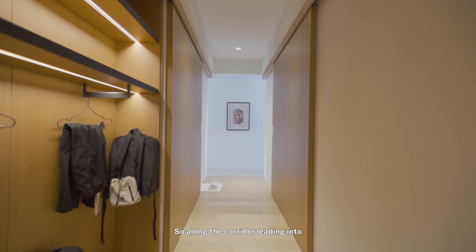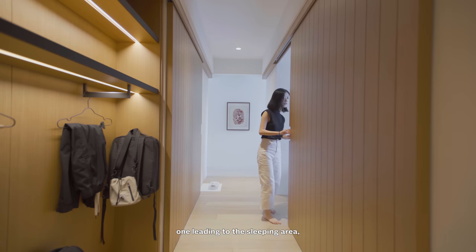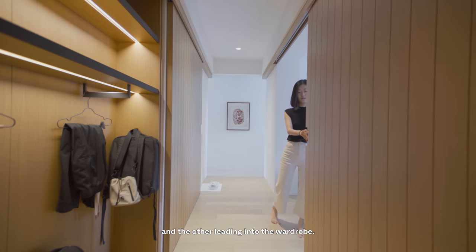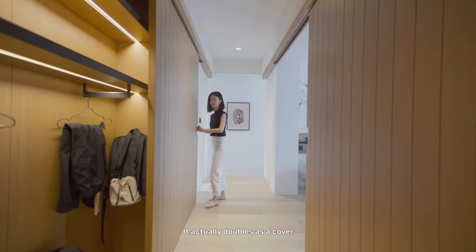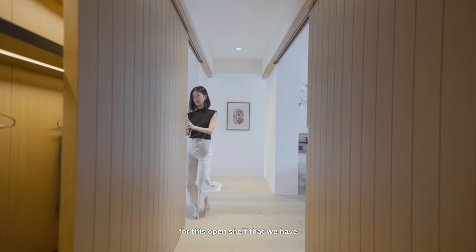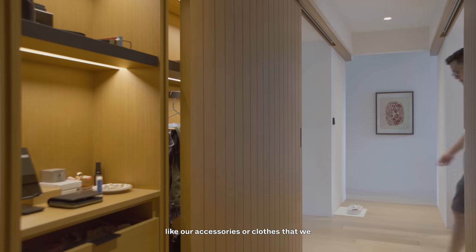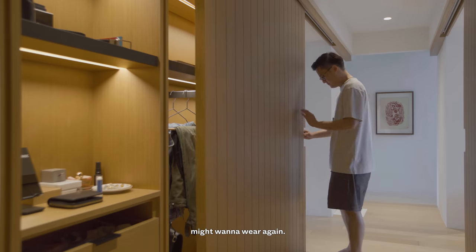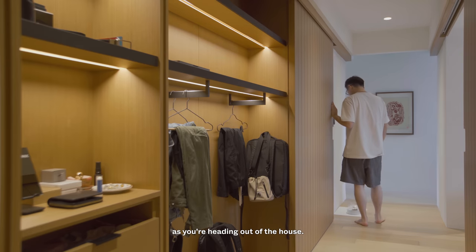Along the corridor leading into the master bedroom, we have two timber sliding doors flanking either side of the corridor — one leading to the sleeping area and the other leading into the wardrobe. It actually doubles as a cover for an open shelf where we keep our everyday stuff, like accessories or clothes we might want to wear again. Very easily accessible — you can just grab things in and out as you're heading out of the house.